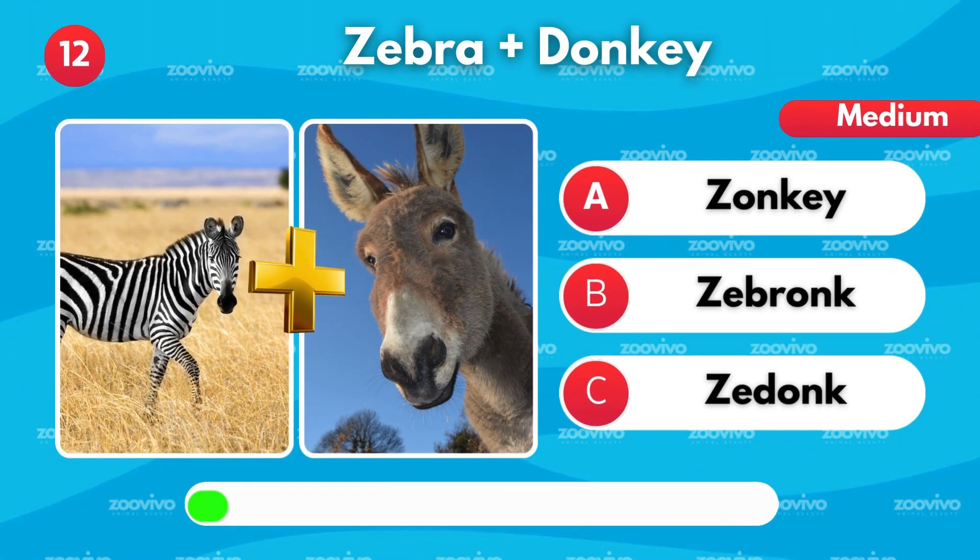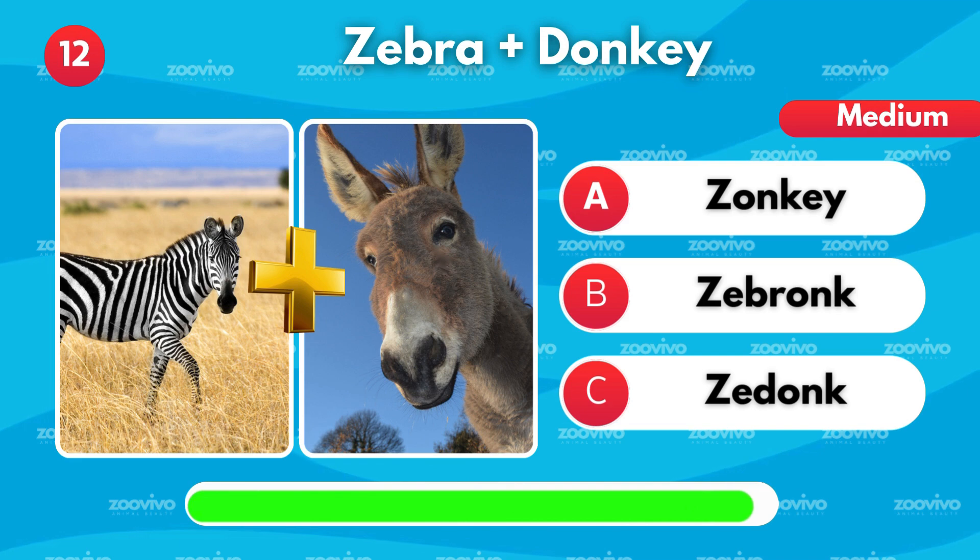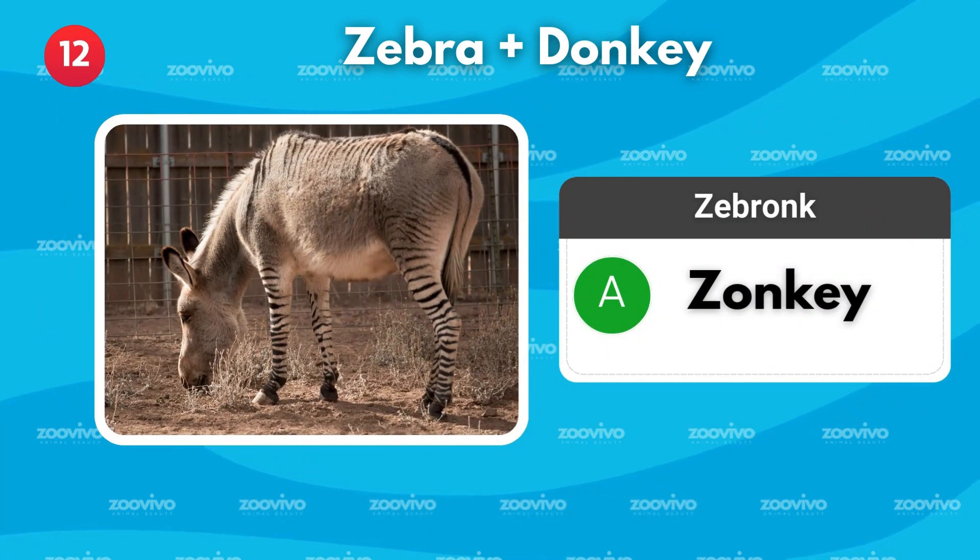What do you call a cross between a zebra and a donkey? Is it Zonkey, Zebronk, or Zedonk? It's Zonkey.